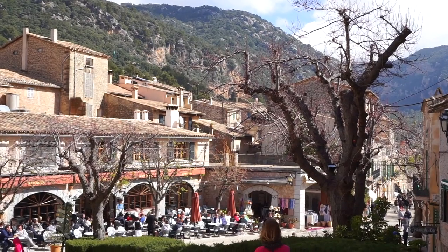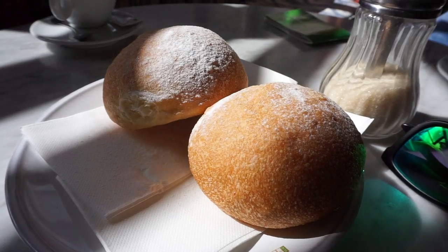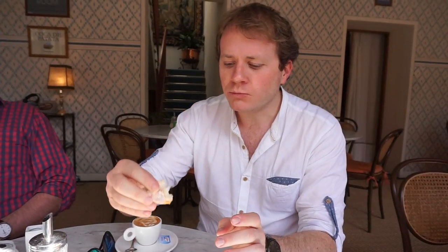We're in the village of Valldemossa, a beautiful little hilltop village, and these guys have a local cake. Much like ensaymada — that kind of fat, sugary roll — these guys do one with potato, and it's called the coca de patata. I'm going to try some now. It's like a brioche.